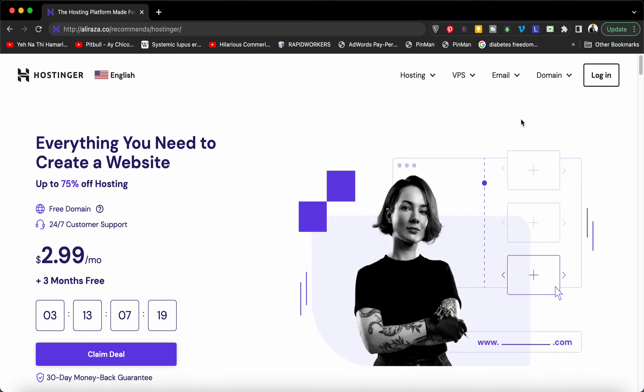Are you looking for the best promo code for Hostinger? I'm going to reveal in this video the best promo code you can use to save the maximum while buying hosting from Hostinger. Plus, I am going to reveal an exclusive plan which is not usually available for ordinary people.